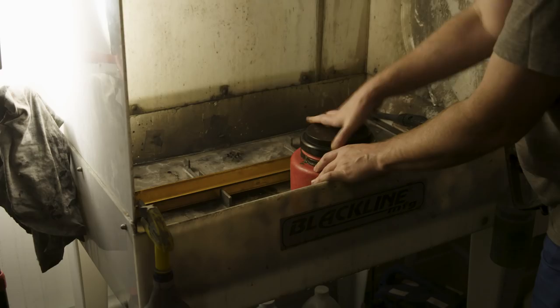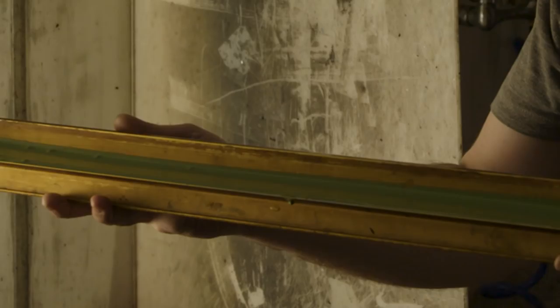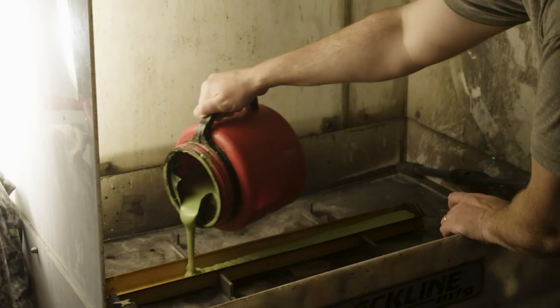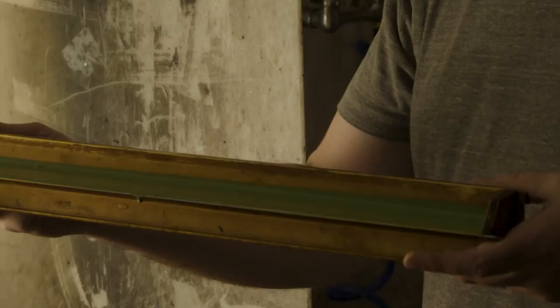This is a bucket of emulsion being put into a scoop coater — this is how we get it onto the screen. We don't know for sure when we're printing that it's all going to come together. A thousand little things can go wrong, all at the same time.